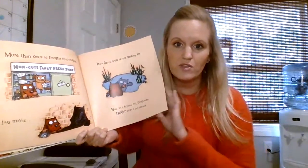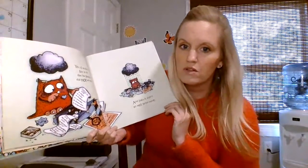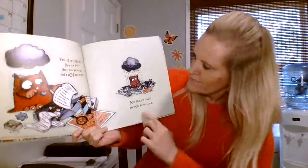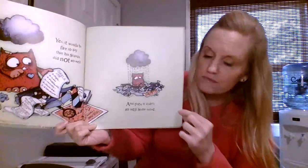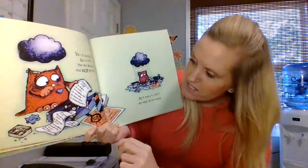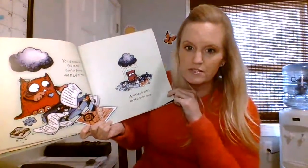Didn't find anyone yet. It would be fair to say that his search did not go well. Oh look, it's starting to have a dark cloud above his head, and now it's starting to rain. And then it didn't go well some more. Here's his list of all the places he's looked — high, low, middle-ish, inside, outside, elsewhere. He keeps crossing off all the places he's looked.